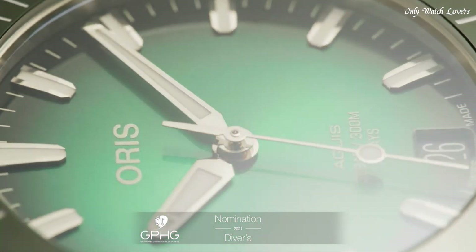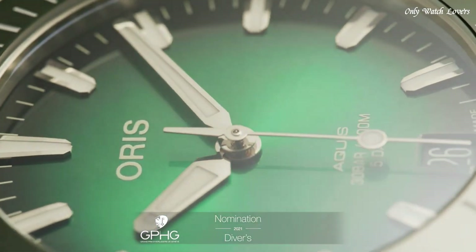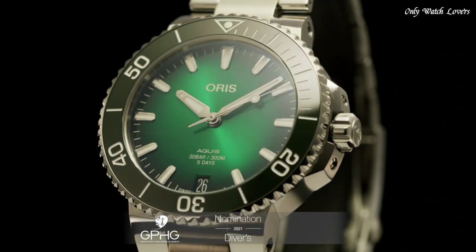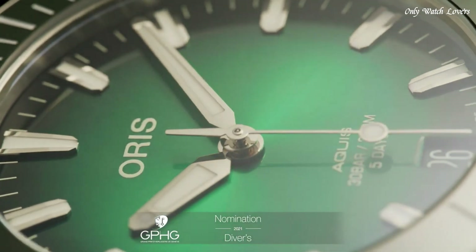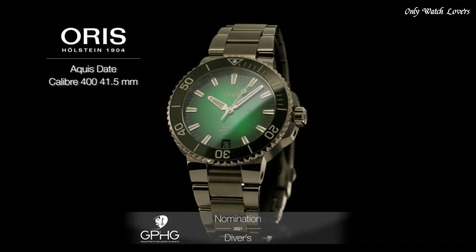Screw-down crown. Transparent case back, round case shape. Case size 43.5mm. Band width 24mm. Fold-over clasp. Water-resistant at 300 meters. Functions: date, hour, minute, second. Dive watch style. Swiss made.